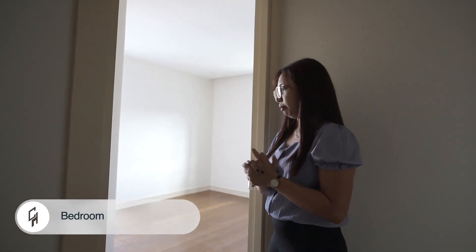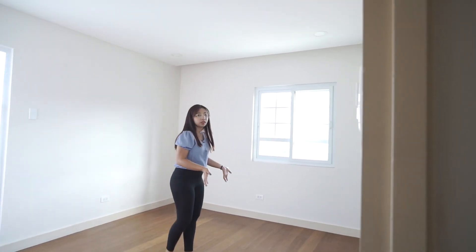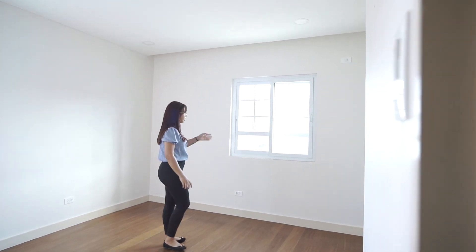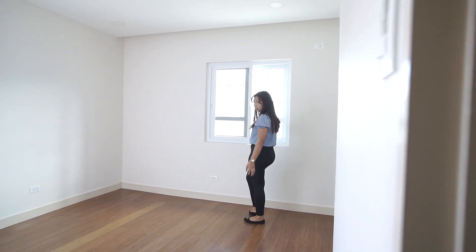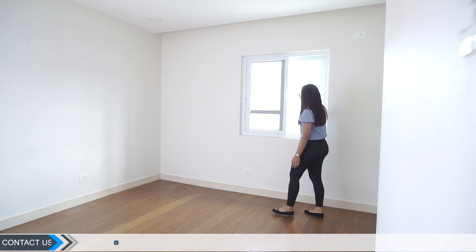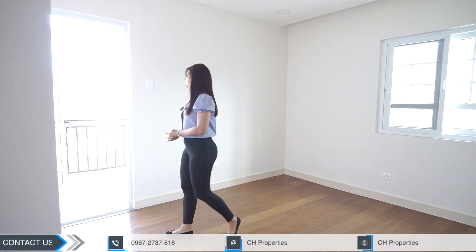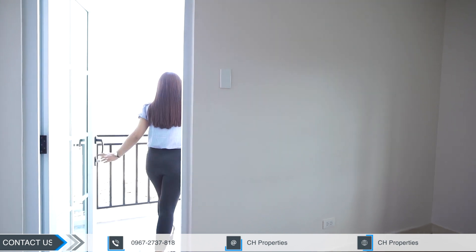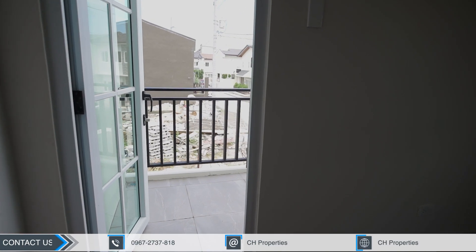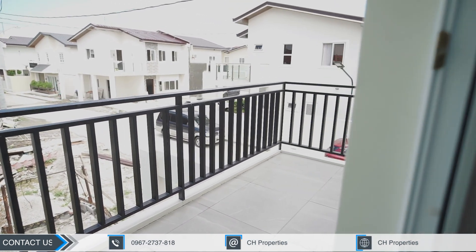On your second floor we have three bedrooms and one toilet and bath. Let's go to the first bedroom — it's very spacious. There's a sliding window with a French design divider, and there's also a door that leads you to your terrace. From the terrace, you can see your carport on one side and your front yard on the other.